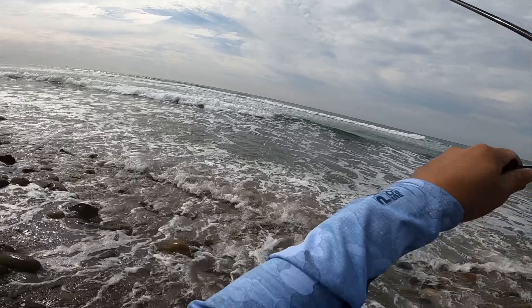Wow, dude, he hit like a freight train. It's a decent sized croaker. Thanks for letting me catch you buddy.